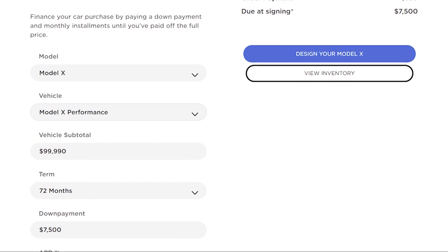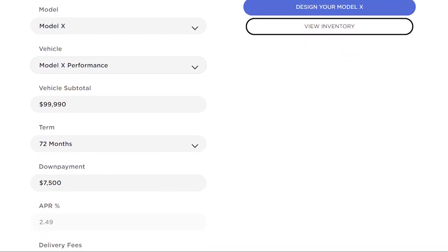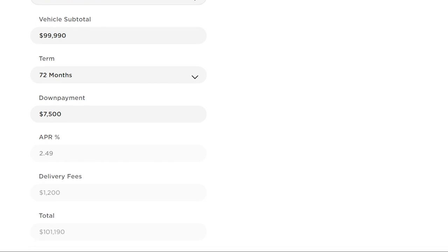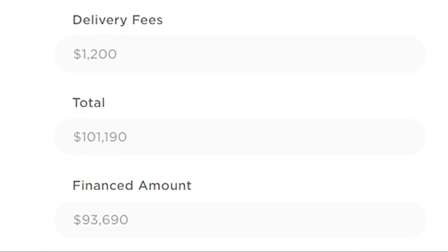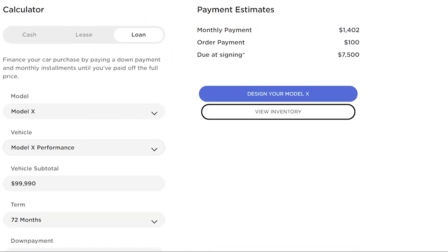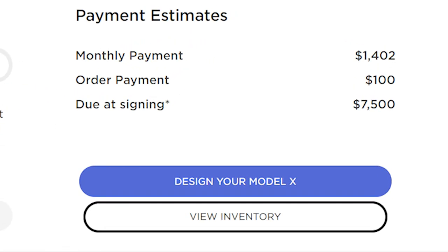I used the payment plan currently on Tesla's website to see how much that would be, looking at a Model X at the performance version. When I price out the Model X at a total price of $99,990, the down payment will be $7,500 — so I assume it will be similar for the Cybertruck — and a delivery fee of $1,200 on a 72-month loan. The total comes out to $101,190, and the estimated monthly payment is going to be $1,402 per month.